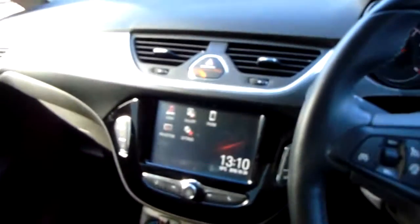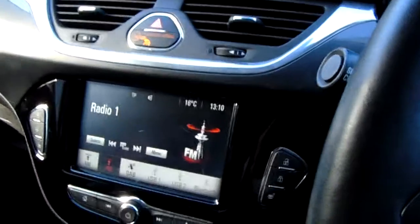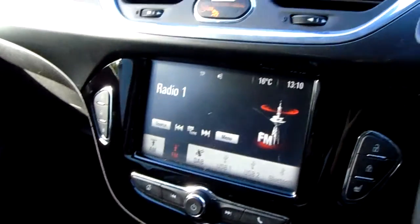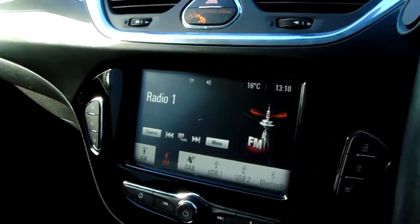Moving inwards you've got a touchscreen. Starting with the audio, you've got AM, FM and DAB radio. DAB gives you an extra bit of sound quality and makes it really easy to navigate to your favourite station using the preset digital lists.